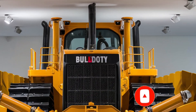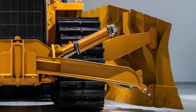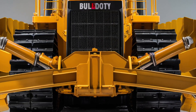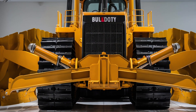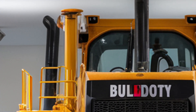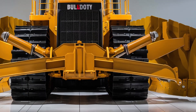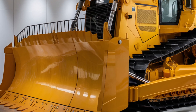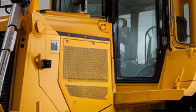Welcome back to the channel. Today we're taking a deep dive into the 2025 Caterpillar D12, one of the most powerful and advanced bulldozers ever produced by Cat. Whether you're in construction, mining, or heavy-duty earthmoving, the D12 is engineered to dominate any terrain with raw muscle, precision, and cutting-edge technology. Let's explore everything from its aggressive exterior design to its luxurious interior, outstanding performance, and the price tag.